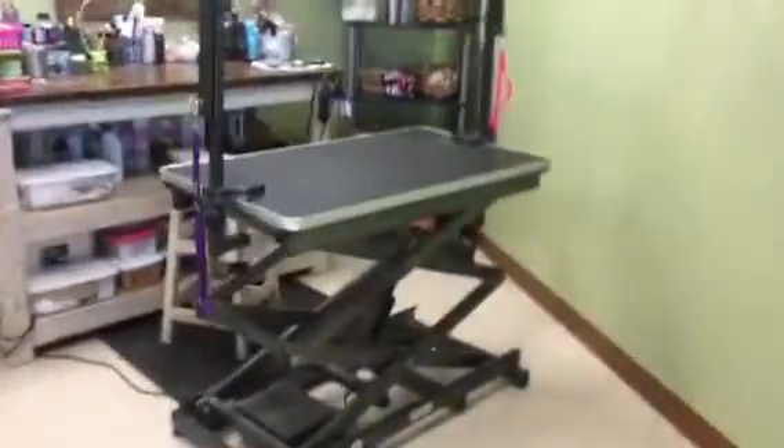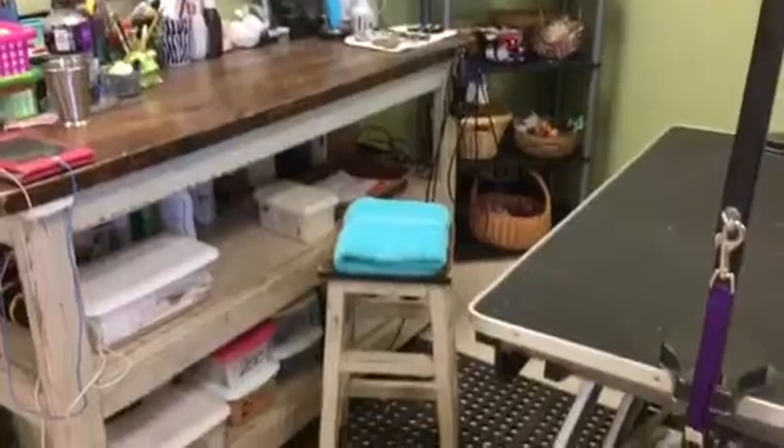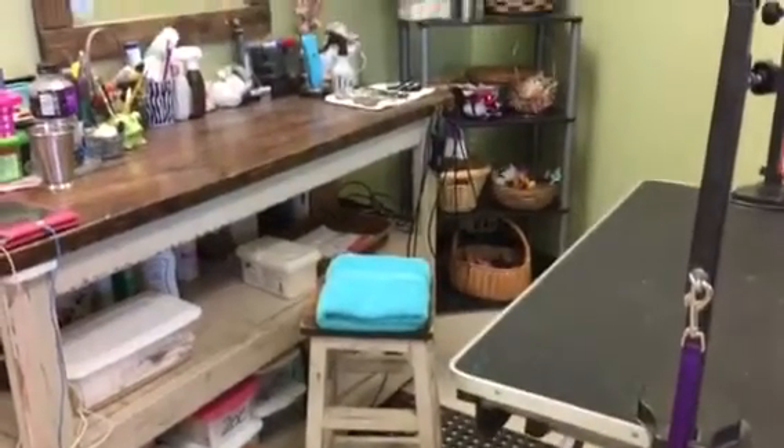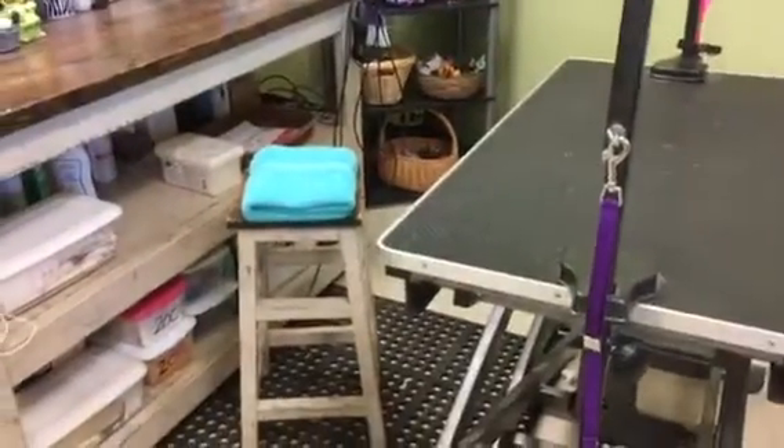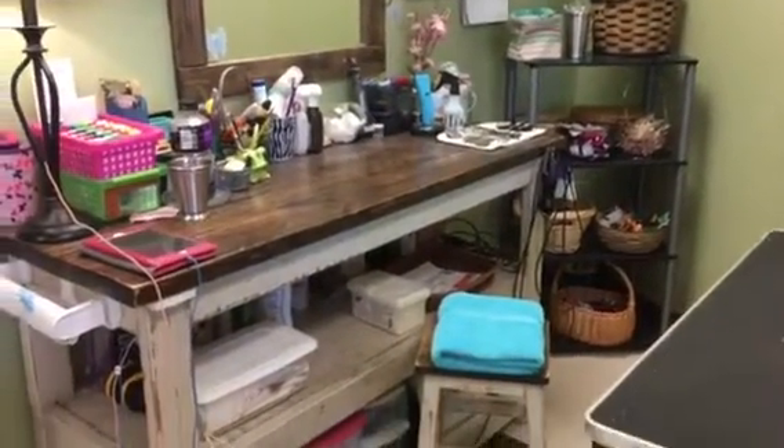Back here is our grooming area. I have an electric table that accommodates any size dog. This is where I spend most of my day grooming. All of our grooming supplies are here on these two shelves and benches.